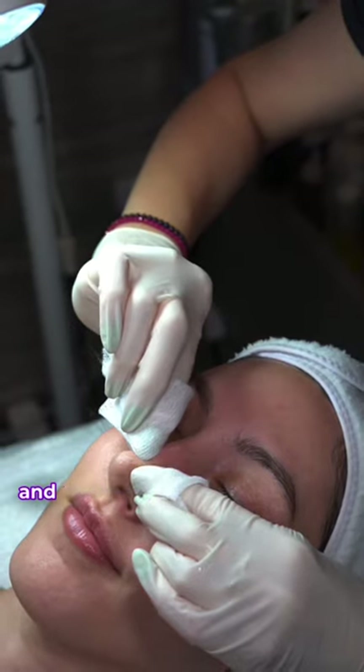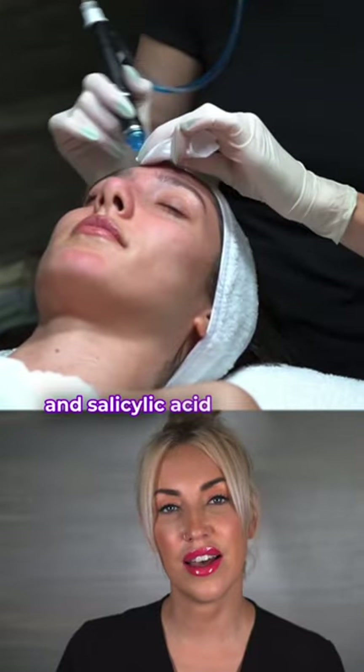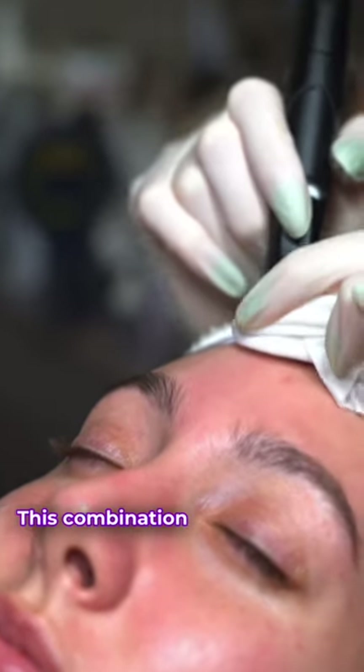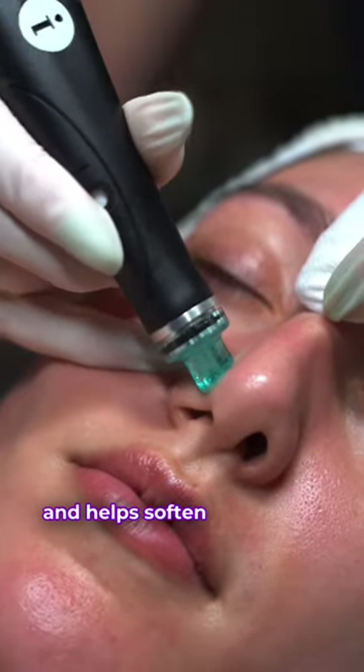Once the skin is clean and prepped I perform thorough manual extractions to remove as many impurities as possible. Next I use a glycolic and salicylic acid blend that breaks down sebum buildup, prepping the skin for mechanical extractions. This combination chemically and physically removes dead skin cells, congested pores, and helps soften tough skin.